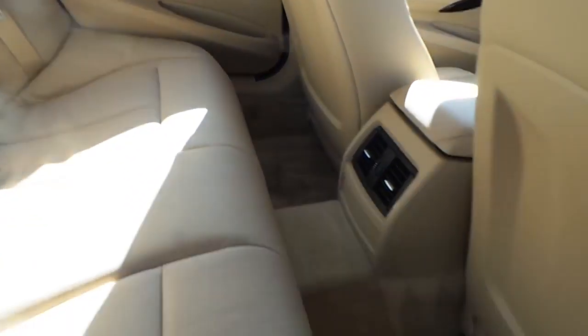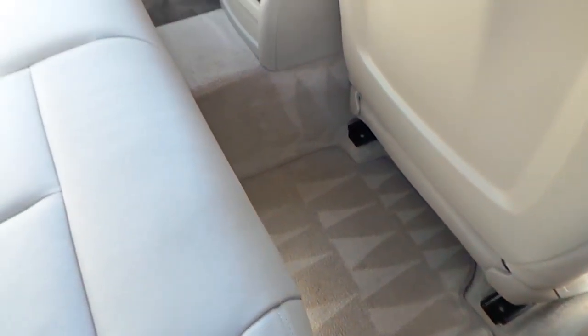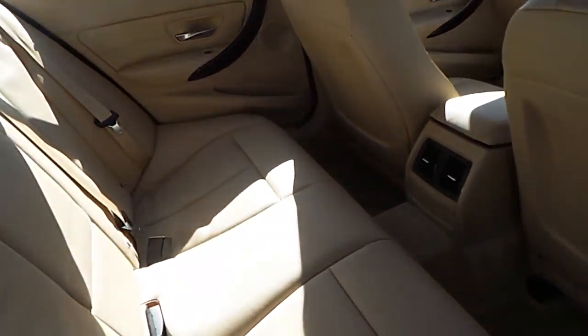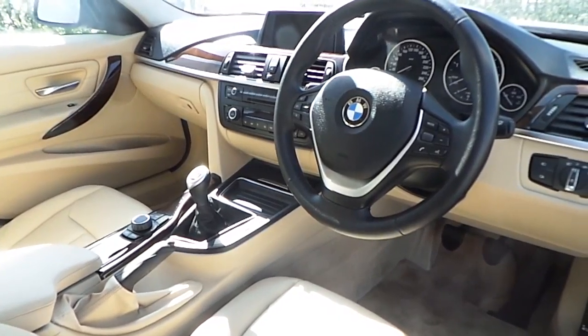On the interior, you'll find this Phoenician Bath Dakota leather interior with huge rear legroom and headroom, 4 electric windows and wood trim as well.